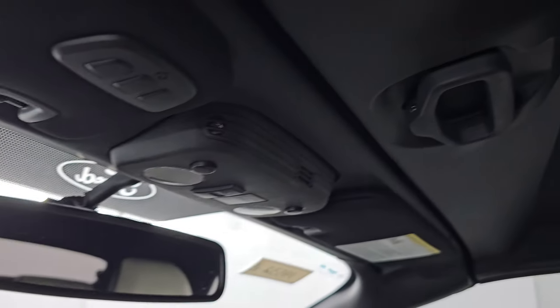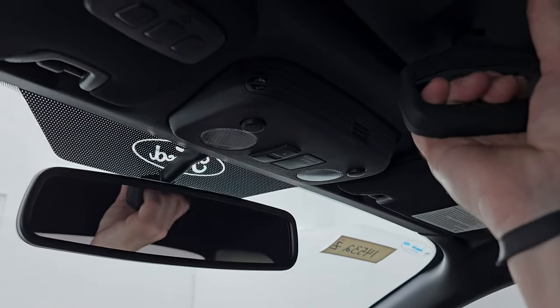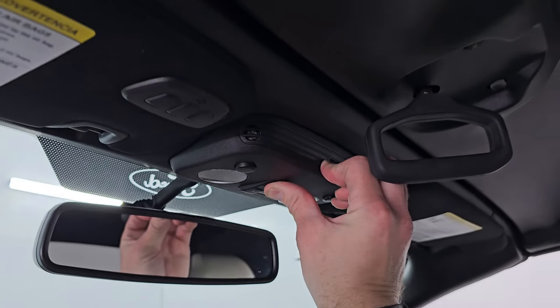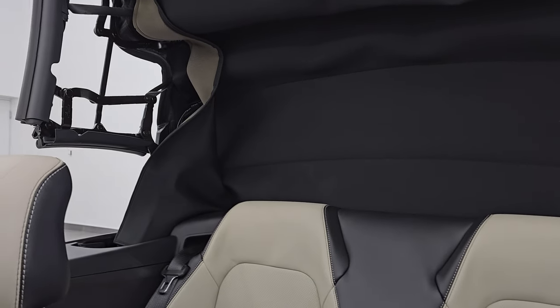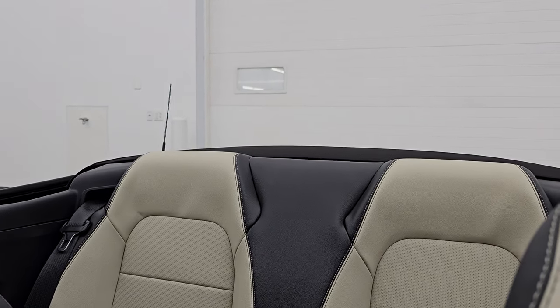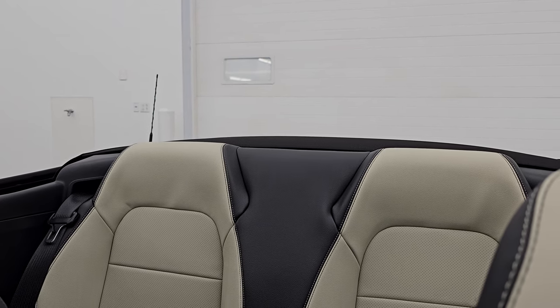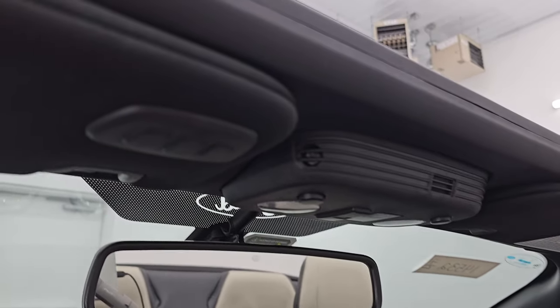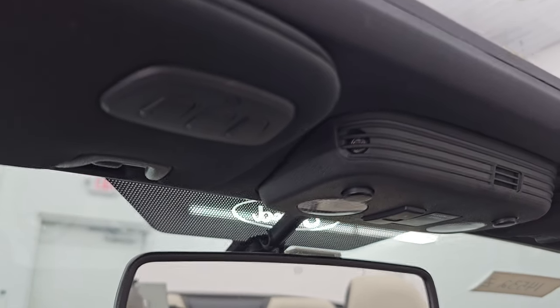The inside of this soft top is in really nice condition. To get the soft top open, you just do that and then press the back button — all the windows will go down. When it's done, you get HomeLink buttons for your garage door, security systems, and lighting systems.